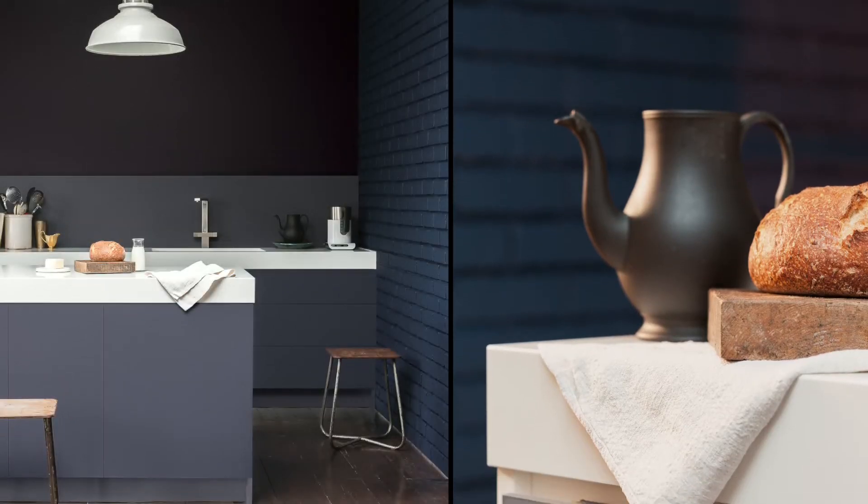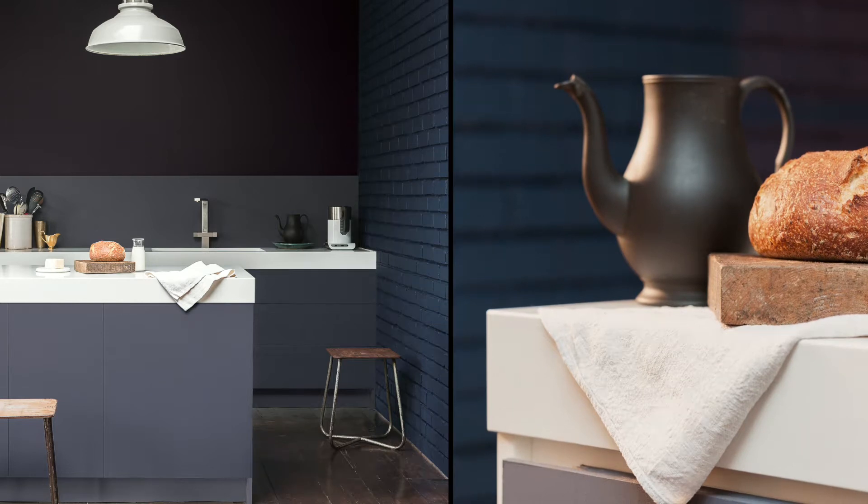Many of the colours in this palette blend seamlessly, recalling the tones of both dusk and dawn during the golden hour.